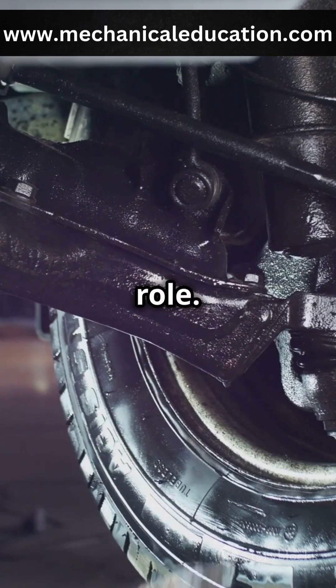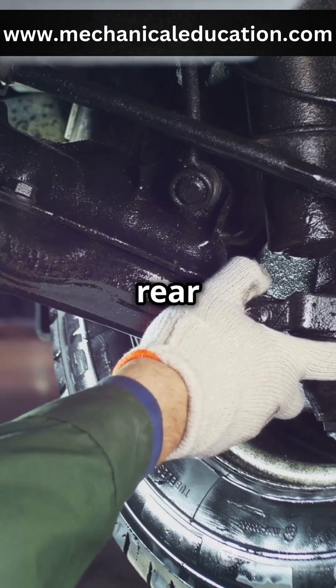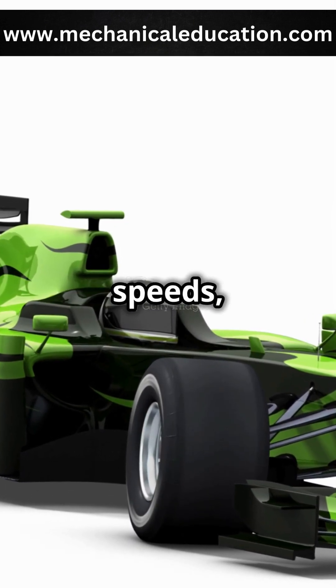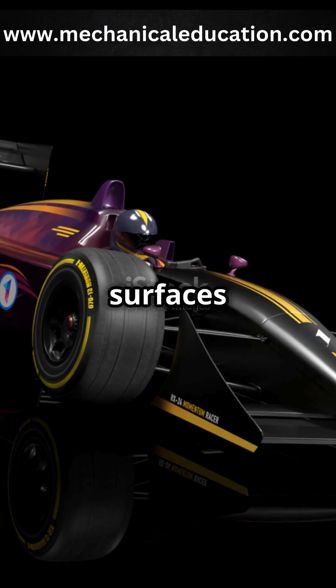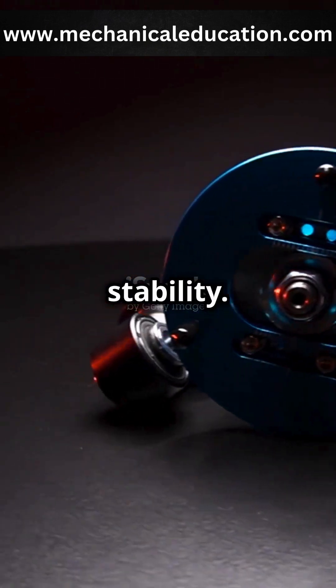Weight distribution also plays a role. When you accelerate, the weight shifts from the front to the rear wheels, compressing the rear suspension. At high speeds, aerodynamic surfaces push the car down, adding load to the suspension for better stability.